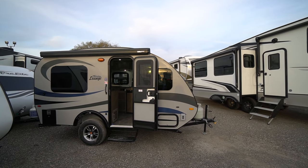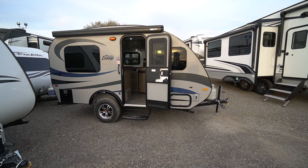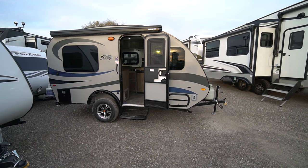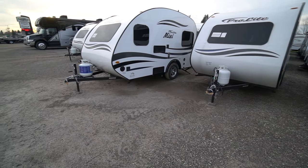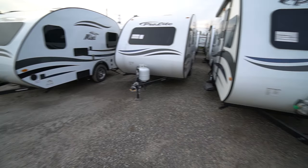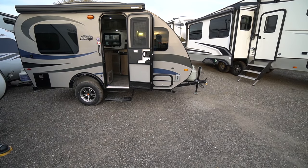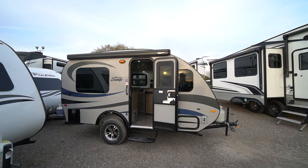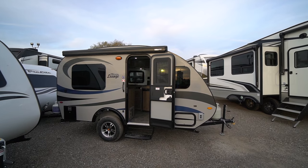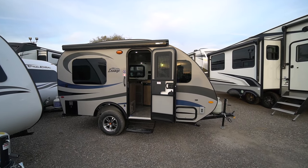The 2024 models are coming out with a couple of changes. One of the most noticeable is the extra clearance. ProLites of the past have always been very low to the ground, but consumer feedback said they want more clearance — they don't want to be afraid of bottoming out at the campground. So you've got the Lounge sitting up a little higher.